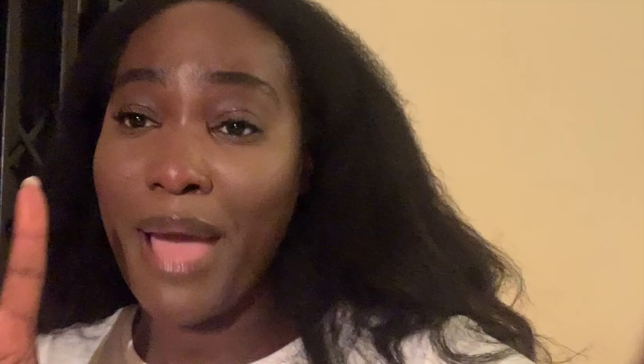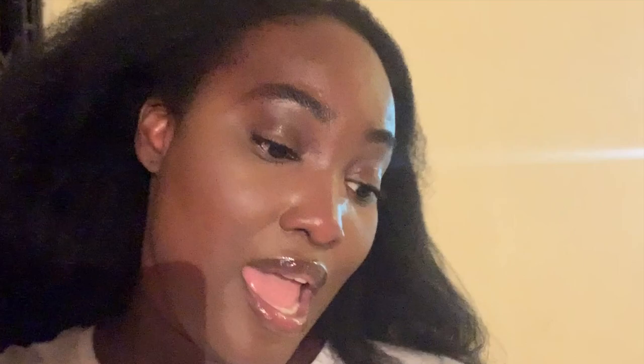I bought hangers — I'm kind of regretting leaving all my hangers in London. They're three in a pack for 16 cedis. I'm kind of like, I could have got more from IKEA. Hangers are pretty expensive out here, and it was China Mall which is supposed to be a bit cheaper. But yeah, anyway, so I'm just trying to get things ready.